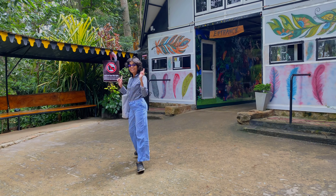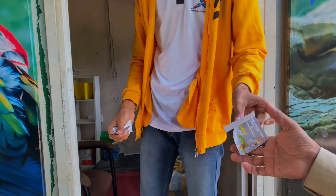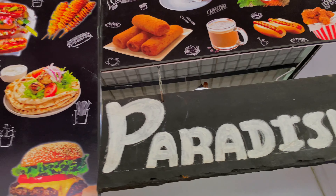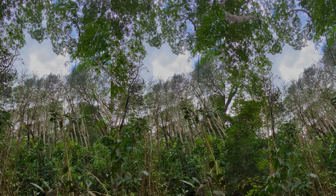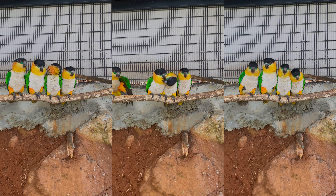The entrance fee is 600 rupees for adults. While outside food wasn't allowed, we grabbed some snacks for our tea time. The park is well marked with maps guiding us through various attractions. First up, we strolled down the nature walk.